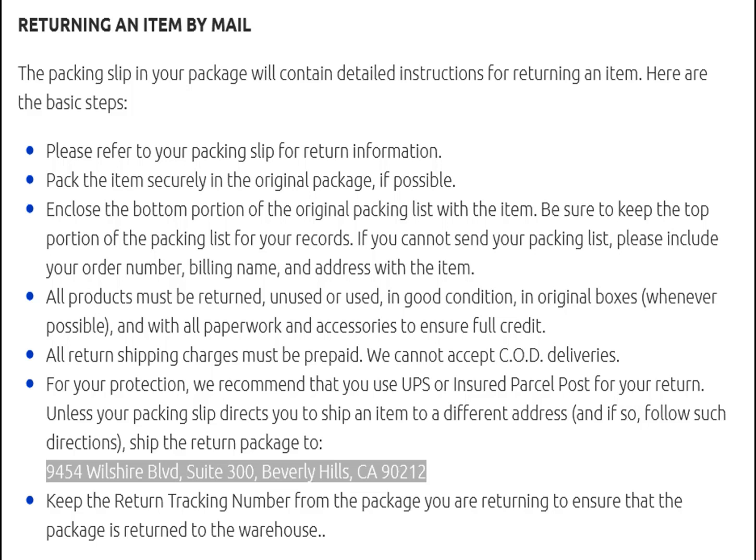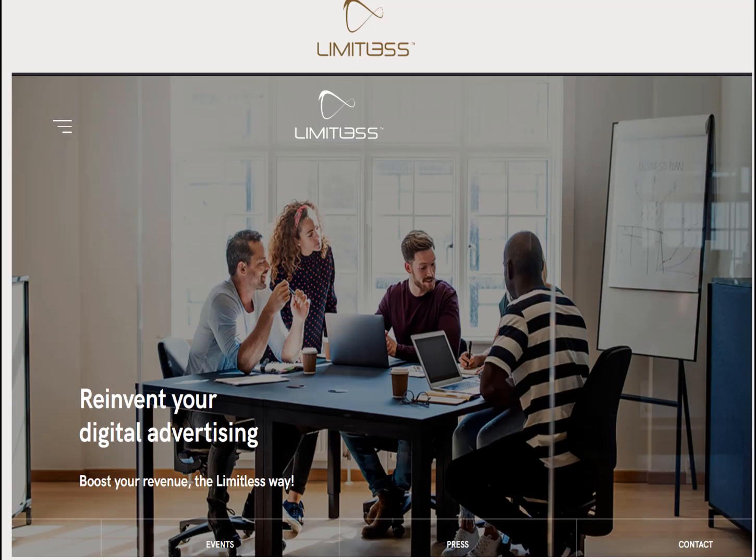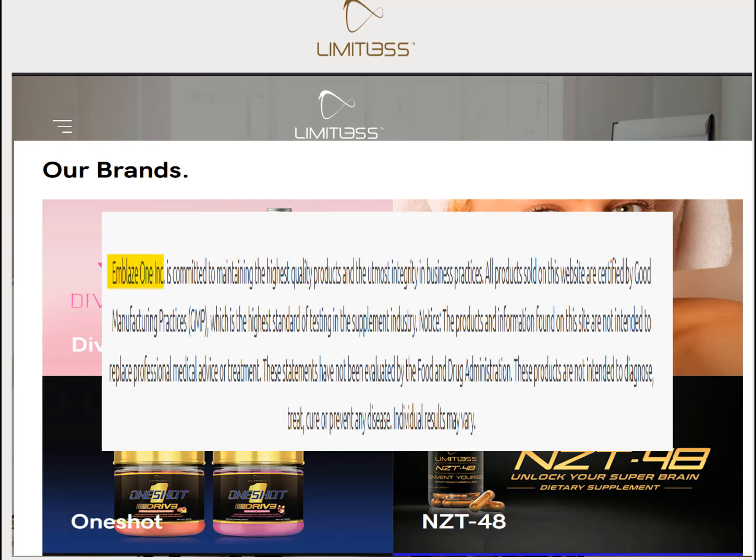If you're curious who makes One Shot Keto, the first clue is the return address: 9454 Wilshire Boulevard, Beverly Hills, California. Searching that address reveals a company called Limitless — the website is limitlesssx.com — which appears to be an online advertising company representing other brands such as Diva Trim and Amoros and several other products. Another company that appears to be involved is called Emblaze One. I stopped looking at this point, but if you're interested in going down this rabbit hole yourself, I hope this saves you some time.